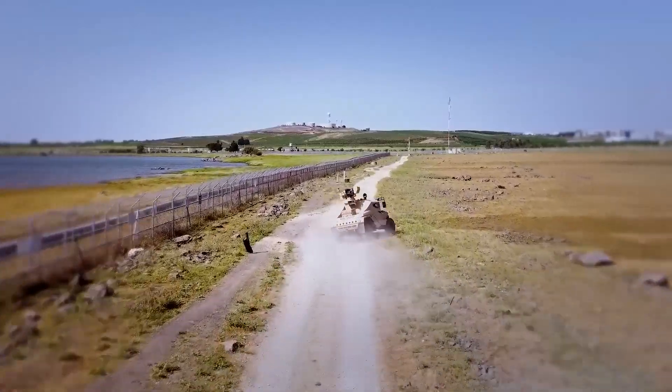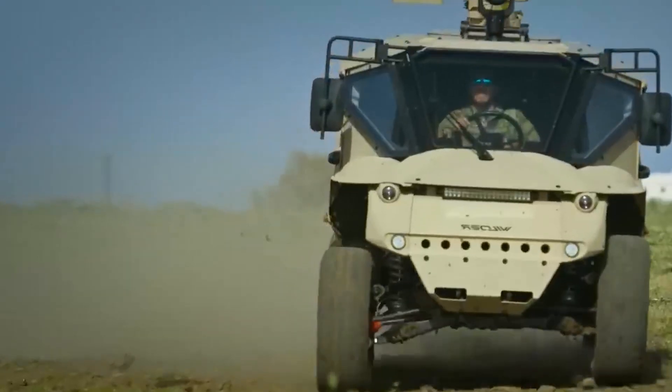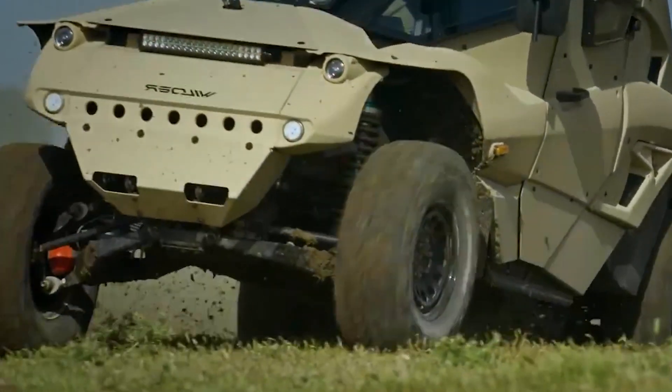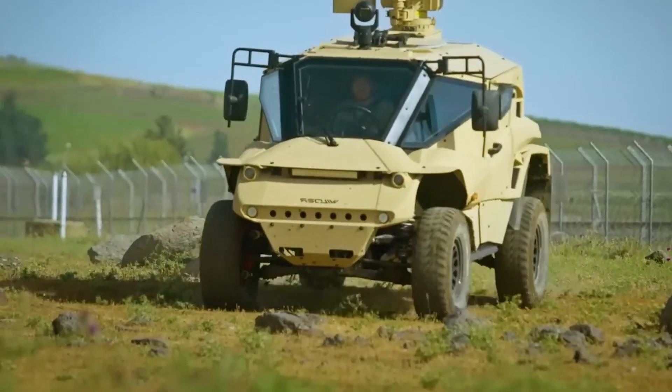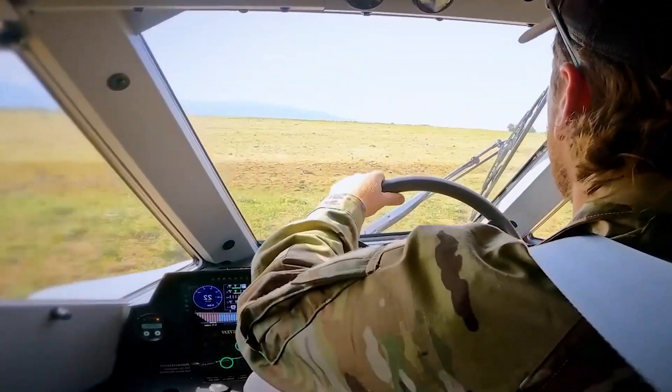Thanks to its Mercedes engine, this vehicle keeps things smooth and steady, whether on muddy, snowy or rough terrain. For safety, it is decked out with the latest armour and can even be equipped with remote-controlled weapons.